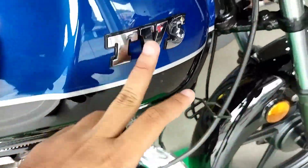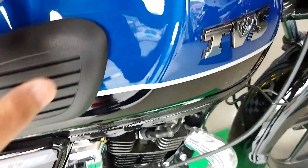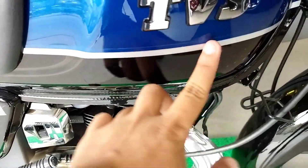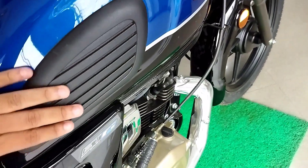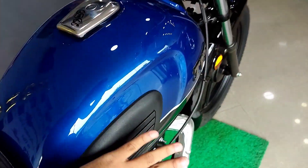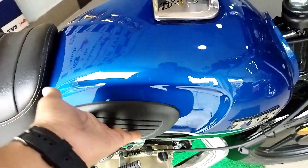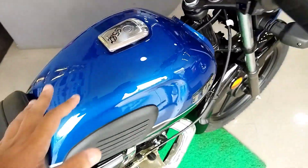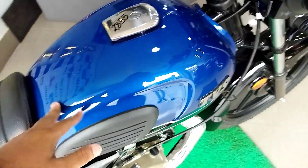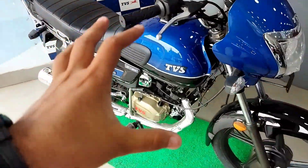There is badging on the tank. The tank is very attractive in glossy blue and white. We have a tank pad and a grip. There are some scratches on the tank. This is the fuel tank — it is a 10-liter fuel tank, which is a massive fuel tank for this segment.